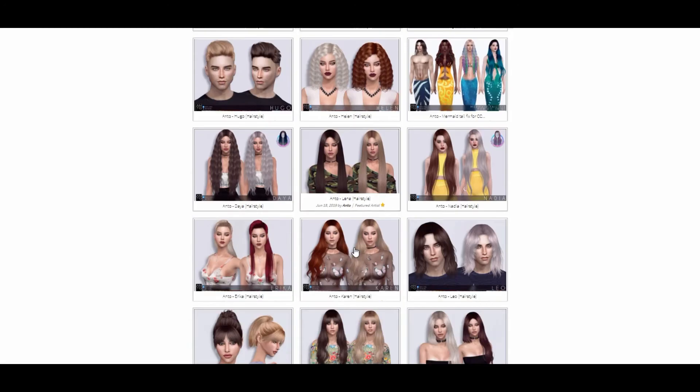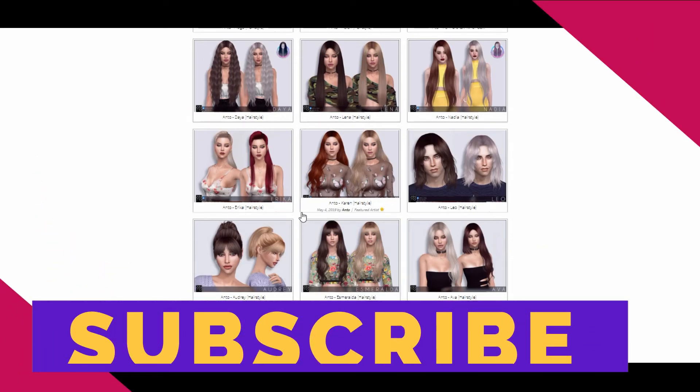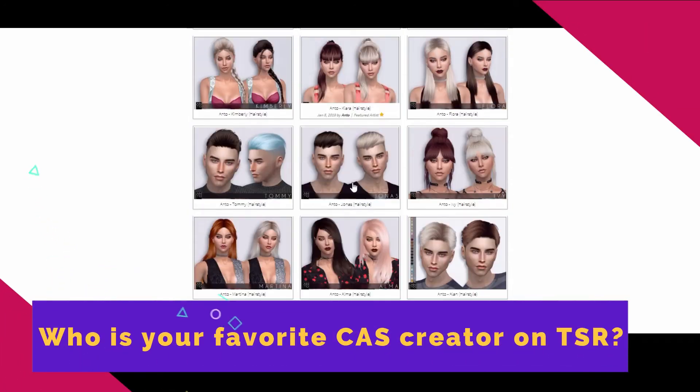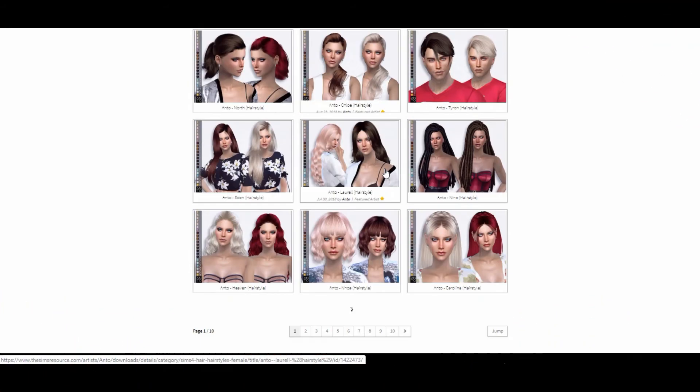Again, this is just The Sims Resource — this isn't even everything that I could have put in this video. I want to do one video for The Sims Domain and then one for The Sims Resource, so let me know who your favorite creators are in the comments below.